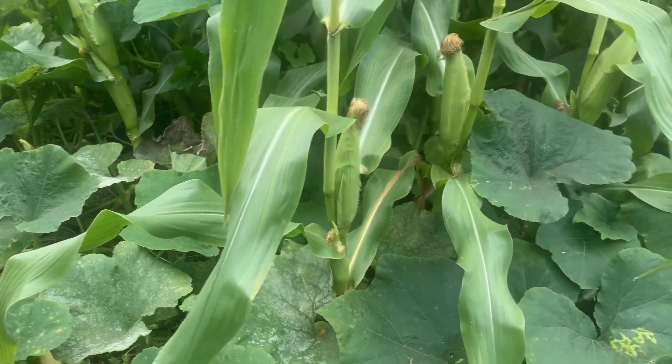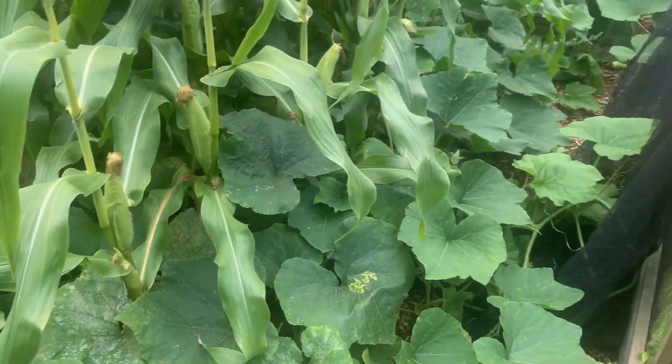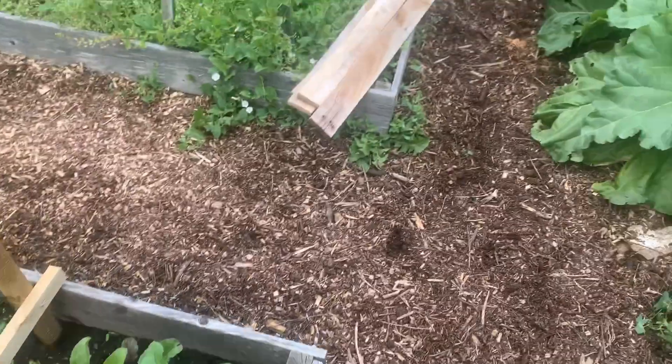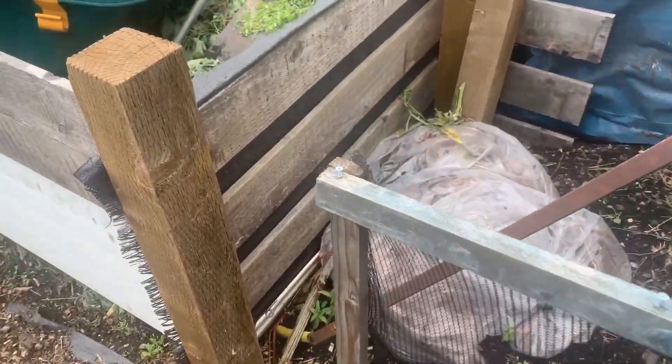Sweet corn's doing well — I think some of those could be ready for harvest. I did harvest one the other day. I've got to level all this off as well and then get that water butt up here.